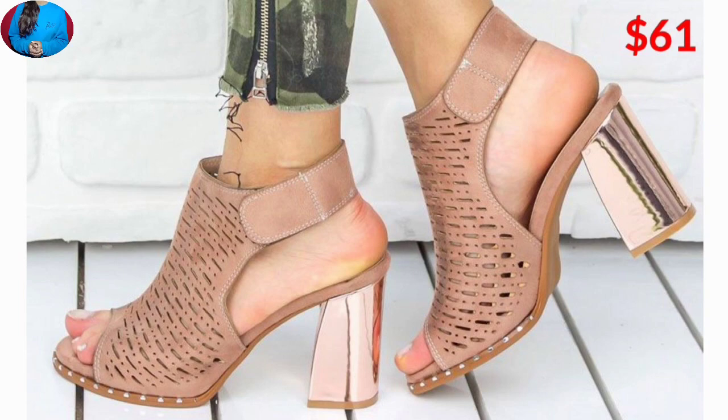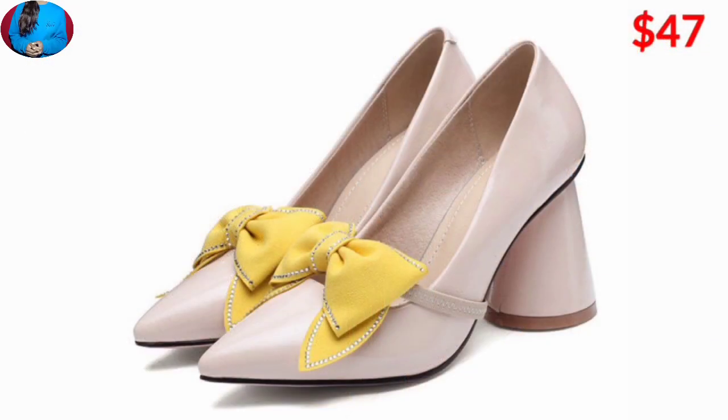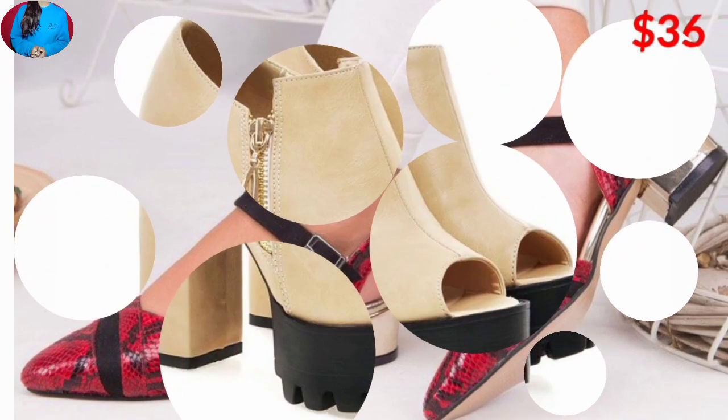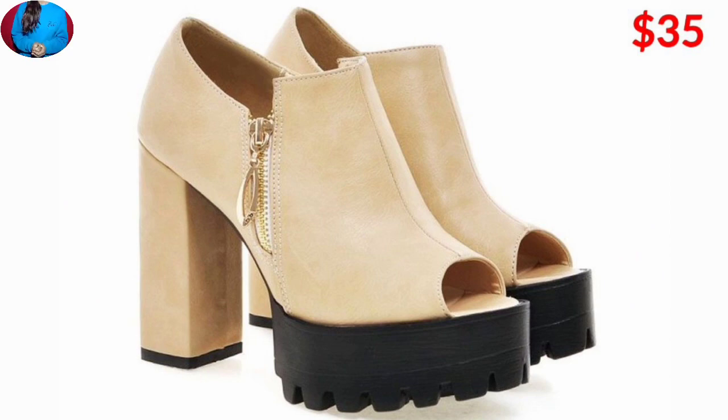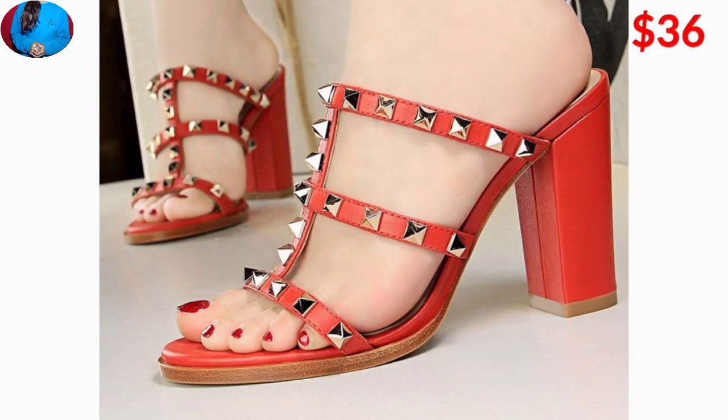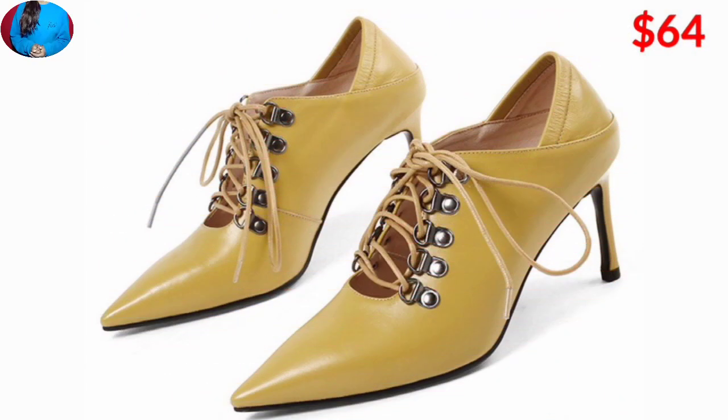This is one of the best collections for ladies. The special thing about these footwear is that they are very lightweight, very stylish, soft, and a new arrival footwear collection for ladies. Friends, please give a like to this video.